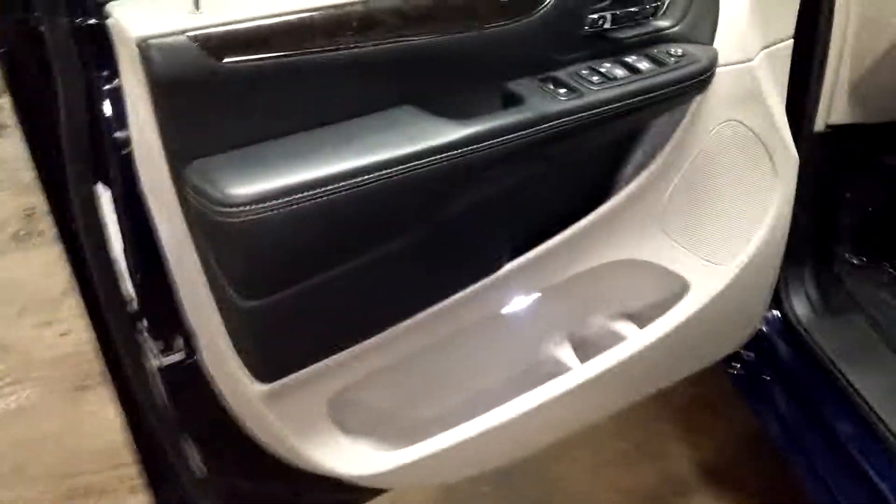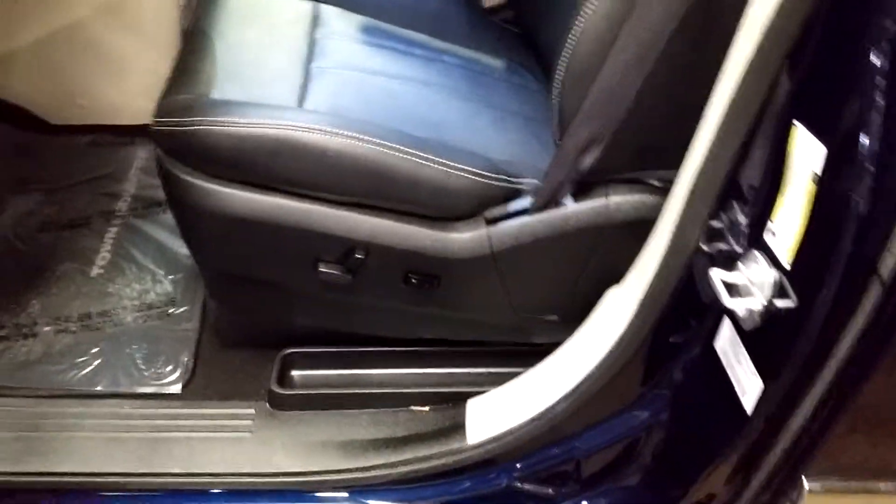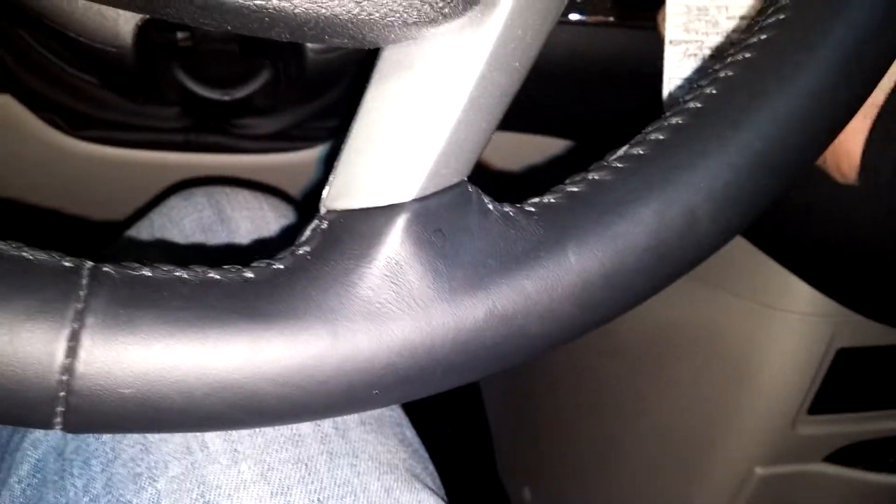Of course, you've got power windows, power door, power mirrors. Here's your front driver's seat — as you can see, no holes, no tears, no rips, looks good, and it is a powered seat. Let me jump into this vehicle, pull out the keys, and turn it on for you guys. It does come with two keys, two key fob combos, and owner's manuals — check out the pictures for more details.